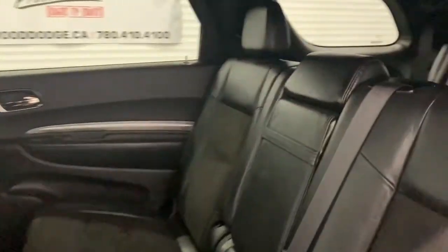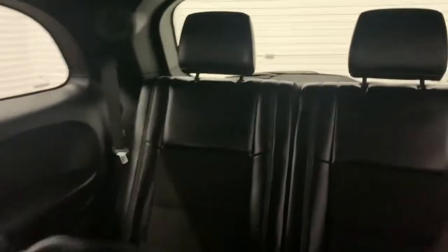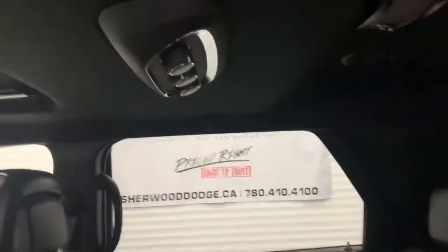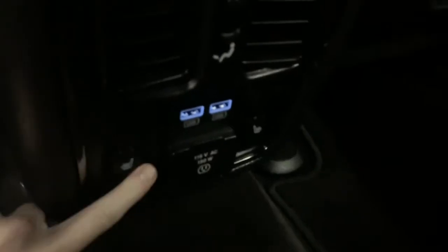In the back, those leather and suede seats continue in the second as well as the third row. There's lots of room back here, and the rear passengers do have access to their own AC and heat controls. The second row seats are also heated with two preset temperature settings.